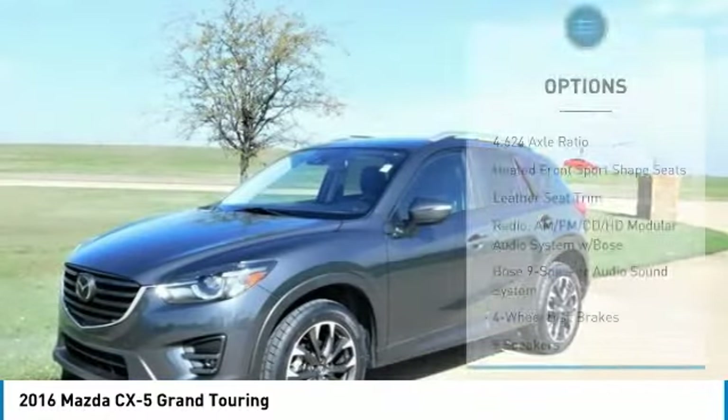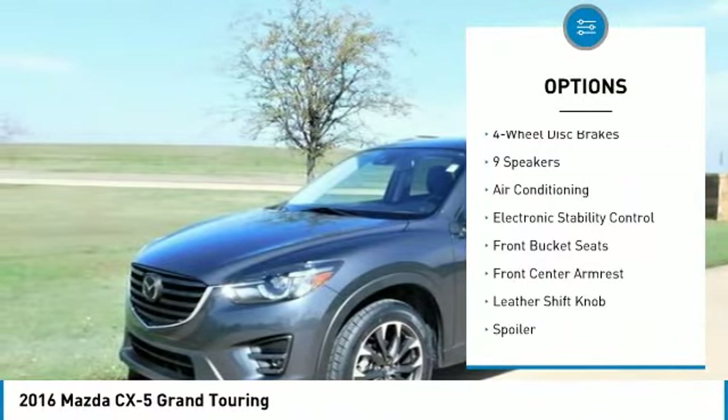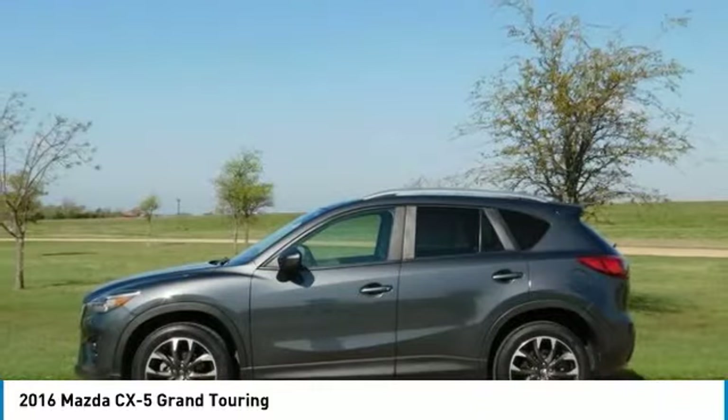33/26 highway/city MPG. Sporty driving feel that makes you feel secure while cornering. Engines earn great fuel economy. Spacious seating in both rows. Many desirable safety features.